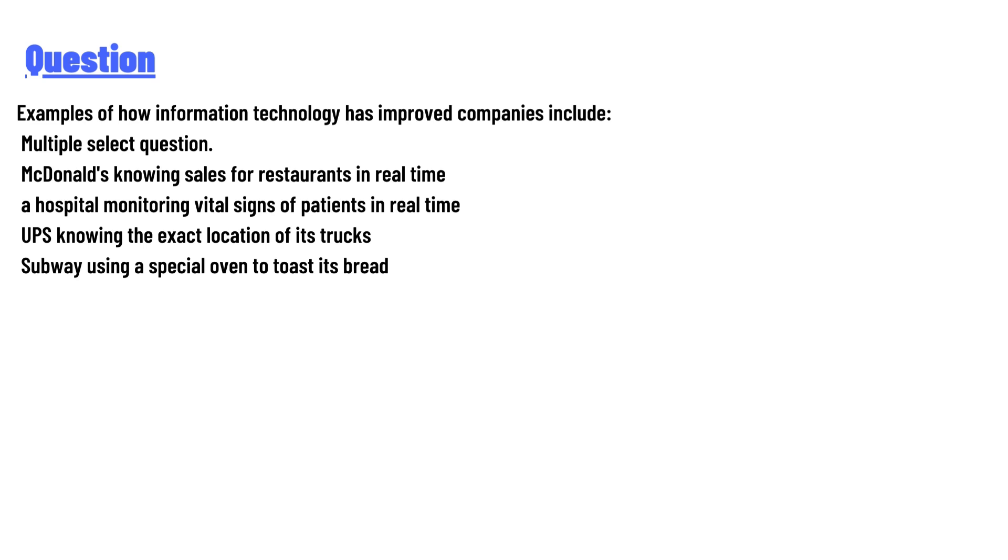The answer choices are: McDonald's knowing sales for restaurants in real time, a hospital monitoring vital signs of patients in real time, UPS knowing the exact location of its trucks, and subway using a special oven to toast its bread.